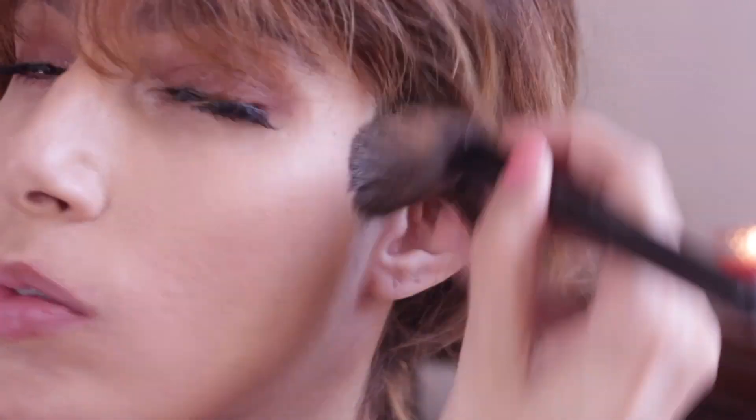Next I'm going to do some subtle contouring and add some warmth back to my face with this bronzer and blush, just dusted across my cheeks — very, very simple, keeping everything simple in this look.